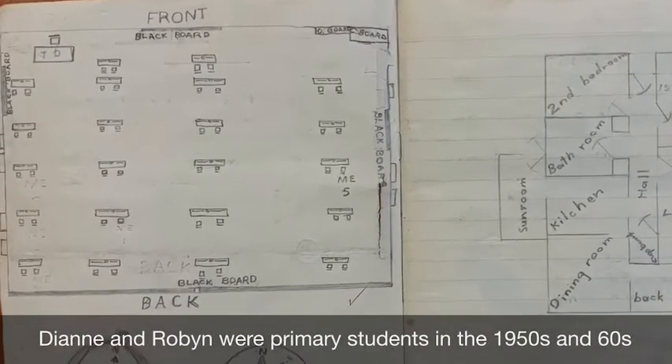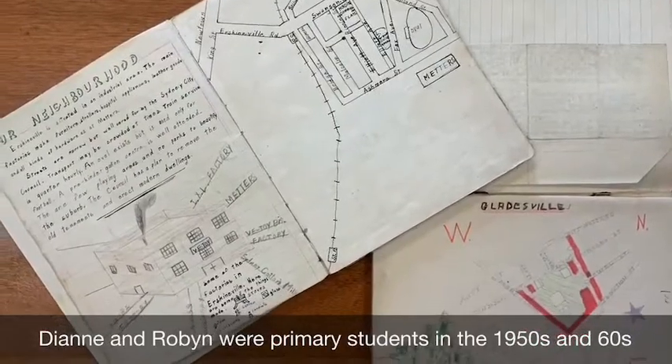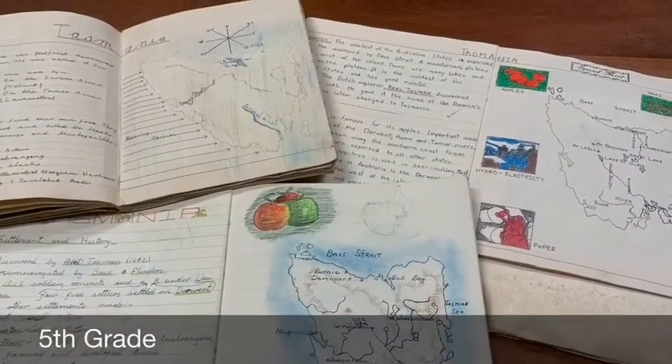I must admit I did love my social studies book. Absolutely, I think it was one of my favourite subjects. Well, I did take a lot of care in the mapping — I really liked the mapping.